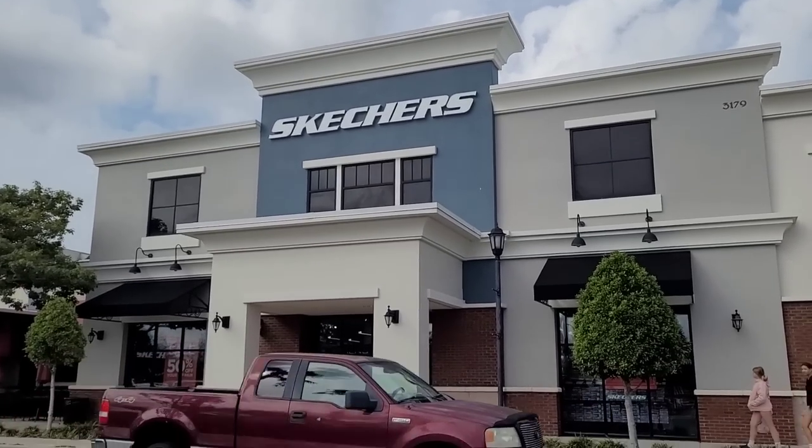First stop, we're going to Sketchers outlet. So that's the Sketchers there.